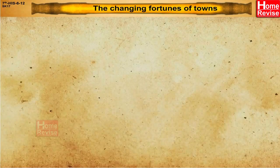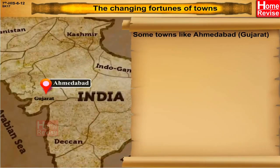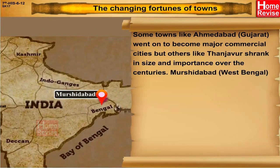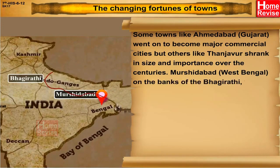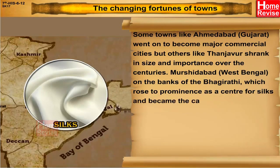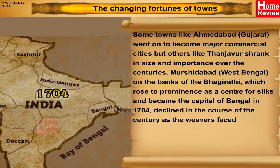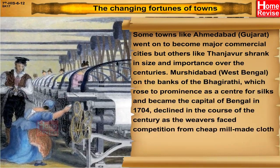The Changing Fortunes of Towns: Some towns like Ahmedabad in Gujarat went on to become major commercial cities, but others, like Tanjavur, shrank in size and importance over the centuries. Murshidabad in West Bengal, on the banks of the Bhagirathi, rose to prominence as a centre for silks and became the capital of Bengal in 1704, but declined in the course of the century as weavers faced competition from cheap mill-made cloth from England.